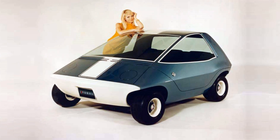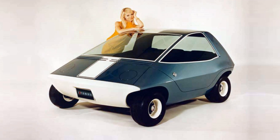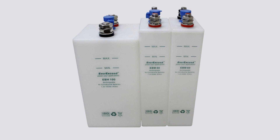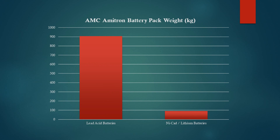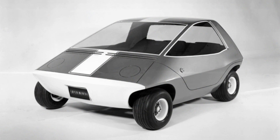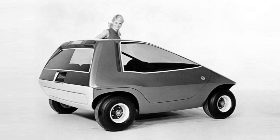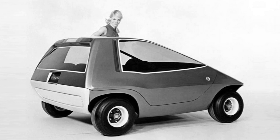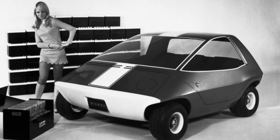AMC were also thinking of reducing air pollution with their Amitron in 1967. They also realised that lead-acid batteries were far too heavy, so their concept would use nickel, cadmium and lithium batteries, bringing the weight from 907kg with lead-acid batteries to just 91kg. The NiCAD batteries would be used for acceleration, with the lithium batteries used for sustained speeds. And the Amitron was one of the first cars to have regenerative braking. The combination of innovative batteries and regenerative braking gave the Amitron a range of 150 miles – that's still impressive today. AMC wanted to put the car into production, but the expense of the cutting-edge batteries made that impossible.